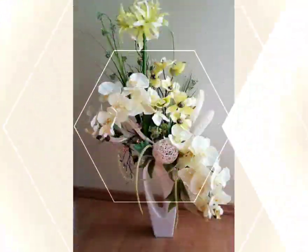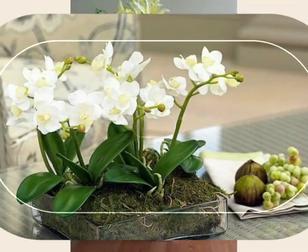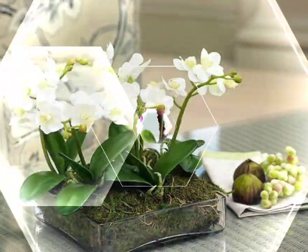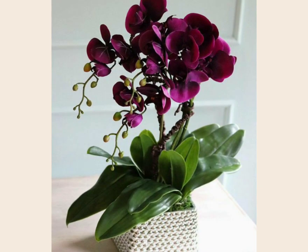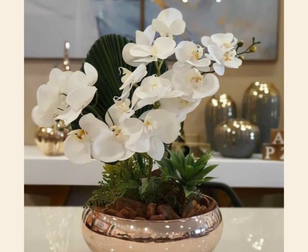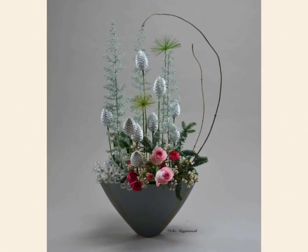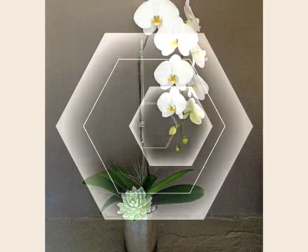In today's video I'm going to show you beautiful, soothing, and amazing ideas — gorgeous collections of philhanopsis flower arrangements and ikibana flower arrangements ideas that are so stunning and beautiful. Look at these gorgeous philhanopsis arrangements, which are too much popular these days.